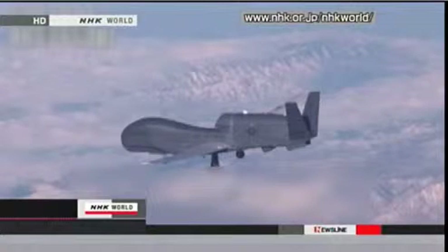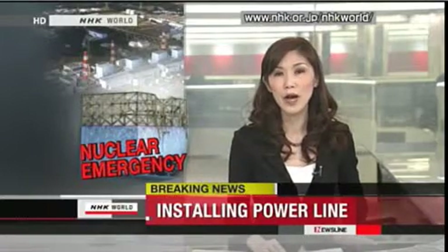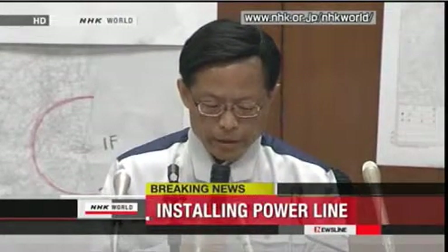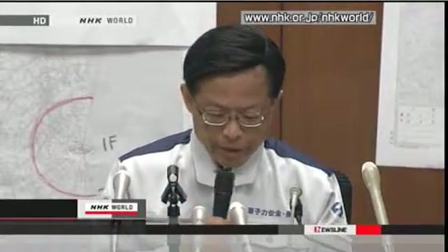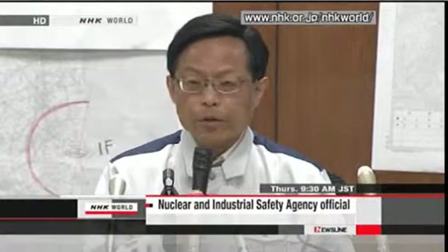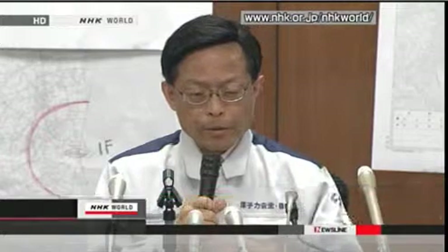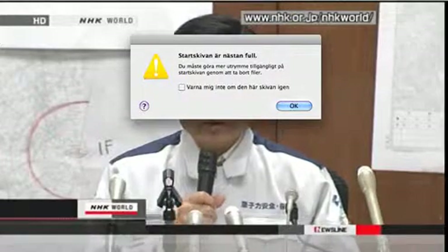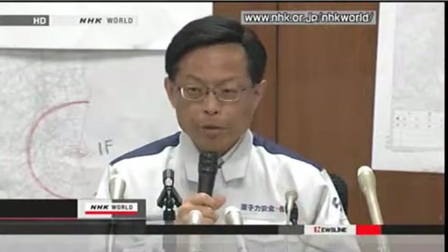Tokyo Electric Power Company, operator of the stricken Fukushima Daiichi plant, says it will begin installing new power lines to restore the plant's cooling systems. The Nuclear and Industrial Safety Agency announced this on Thursday, saying restoring power is next in importance to cooling the number three and number four spent fuel storage pools. Part of the operation is set to start this afternoon. Once power is restored, they will be able to operate a cooling system using seawater, though the pumps were doused with seawater and need repair, with makeshift pumps planned to connect to the systems.